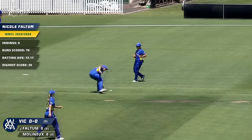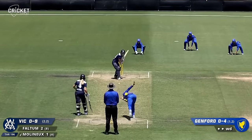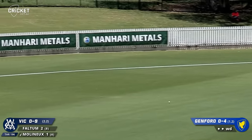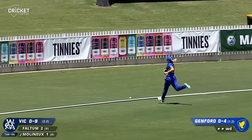Straight on the money, full on that full stump line. That one shapes down the leg side, hit away nicely into the vacant square leg region. The chase is on, but I think it will reach the boundary - it does.